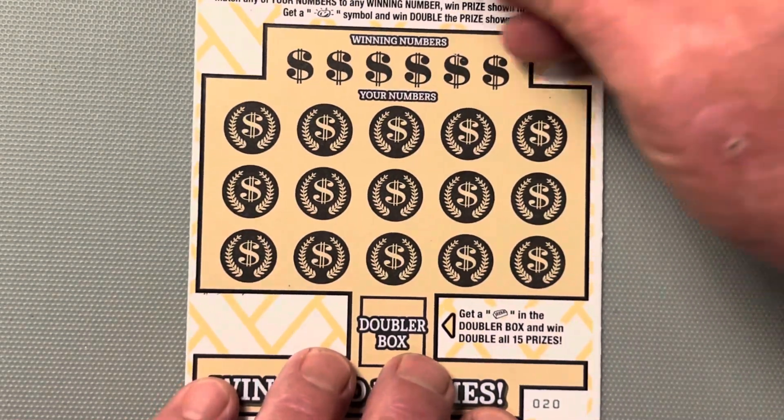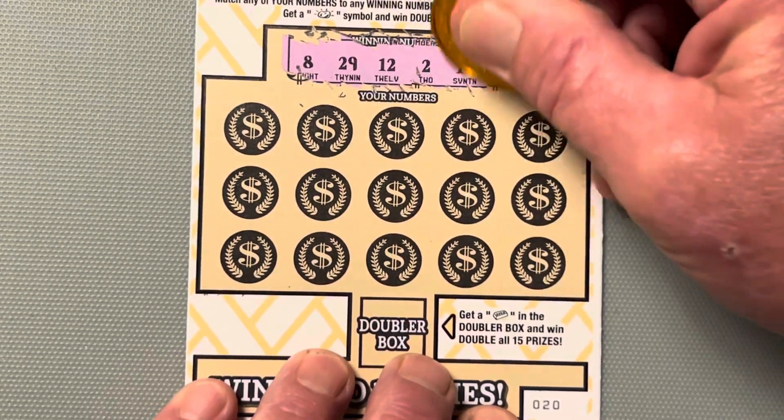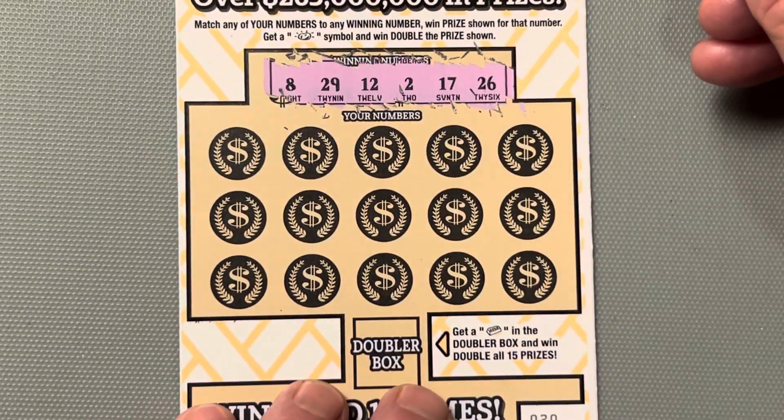We got $20 invested. Come on. Winning numbers: 8, 29, 12, 2, 17, and 26. Hidey-ho!